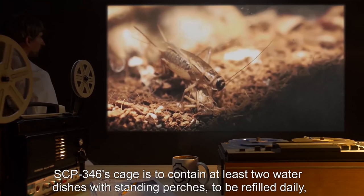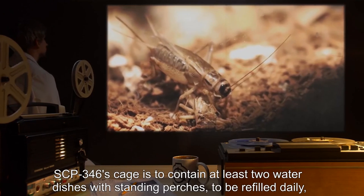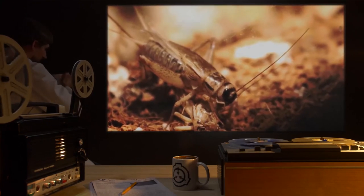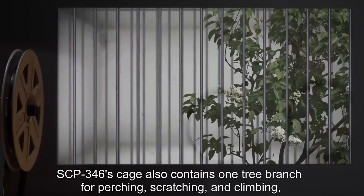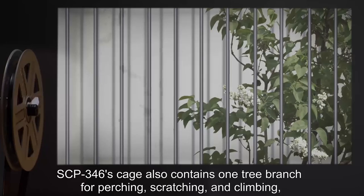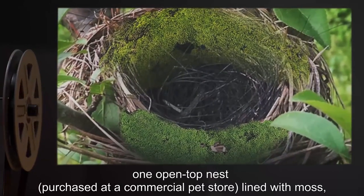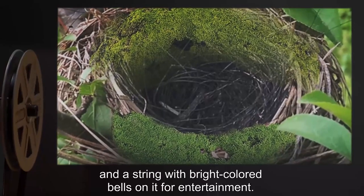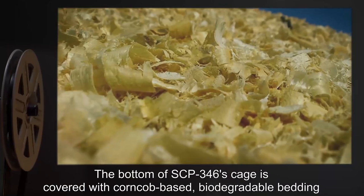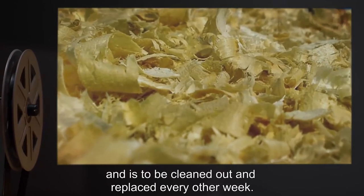SCP-346's cage is to contain at least two water dishes with standing perches, to be refilled daily, and it is to be fed a diet of five to six medium-sized live crickets daily. SCP-346's cage also contains one tree branch for perching, scratching, and climbing; one open-top nest purchased at a commercial pet store, lined with moss; and a string with bright-colored bells on it for entertainment. The bottom of the cage is covered with corncob-based biodegradable bedding, to be cleaned out and replaced every other week.